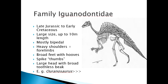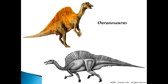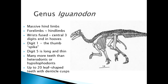They are also noted for having thumbs — the fifth digit on the hand — as a spiky extension, literally a thumb spike. They also have the distinctive feature of a large head and a broad toothless beak. Here for example is oranosaurus, and you can see the huge vertebral column and ossified tendons. Artists have represented these things in both bipedal and quadrupedal postures.